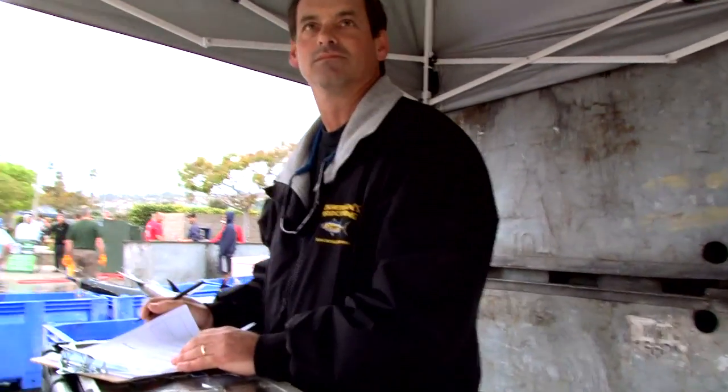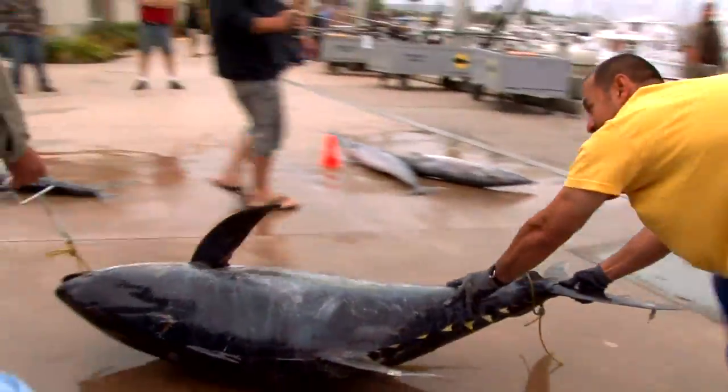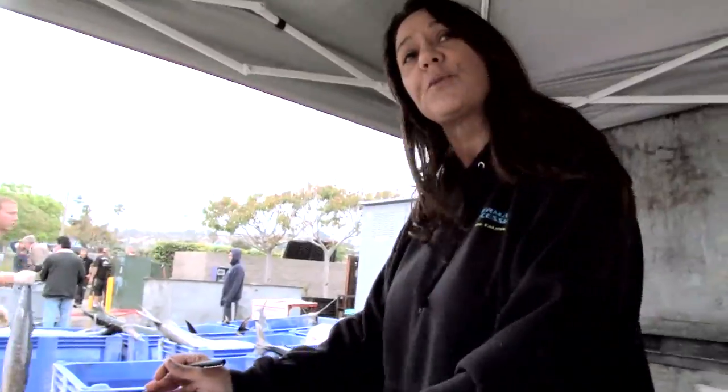How's the fishing been this year? Incredible — one of the best years I've seen. Seventy-five cents a pound, fish in the round.